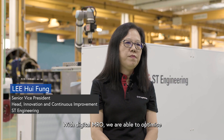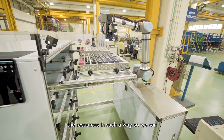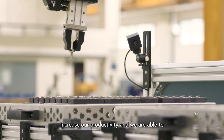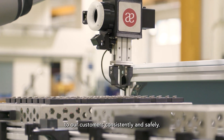When we have digital MRO, we are able to optimize the resources in such a way that we can increase our productivity and we're able to deliver quality products and services to our customers consistently and safely.